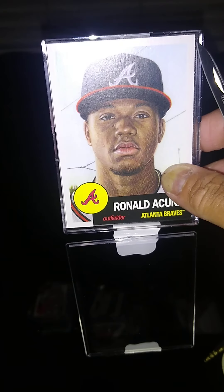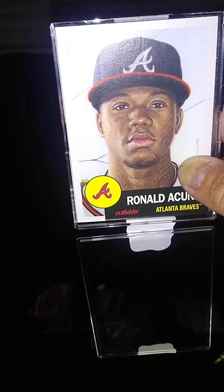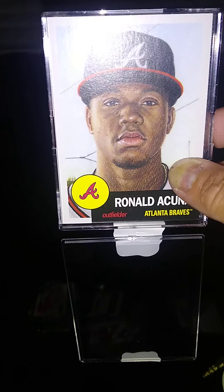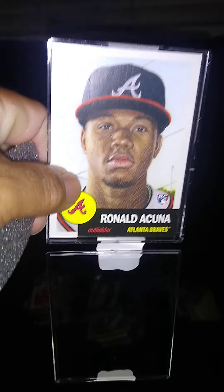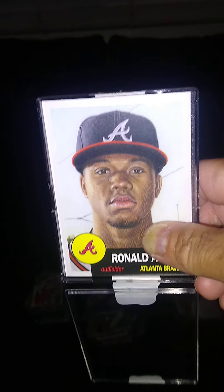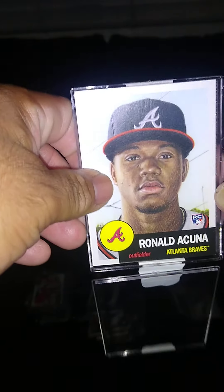Good evening boys and girls of the baseball card and sports card community. How are you guys doing tonight? So today I'm doing a video for your entertainment. I'm going to just display some of my cards — all sports: baseball, basketball, football — and show them in front of you guys, just so you guys can have fun.